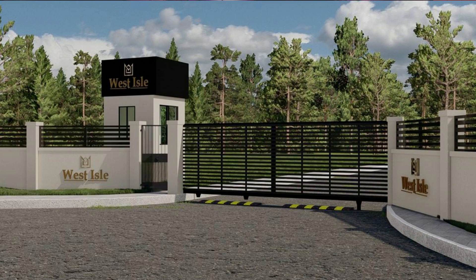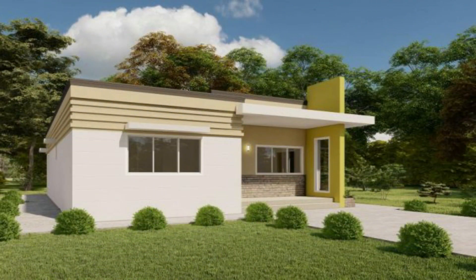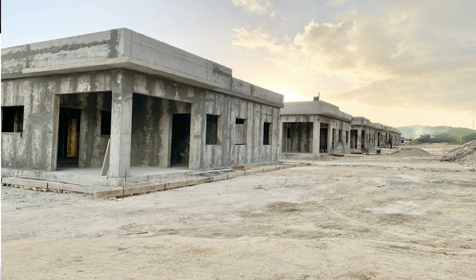Welcome back to the channel. Ardell here, and today I'm gonna bring you another upcoming gated community housing scheme. This one is West Isle. West Isle development is located in Old Hope Road, Little London, just 20 minutes away from Negril 7 Mile Beach and the famous Savanna-la-Mar town — about 20 minutes to Negril and about 20 minutes to Savanna-la-Mar.